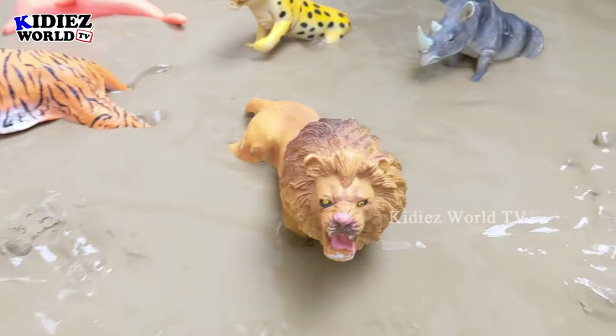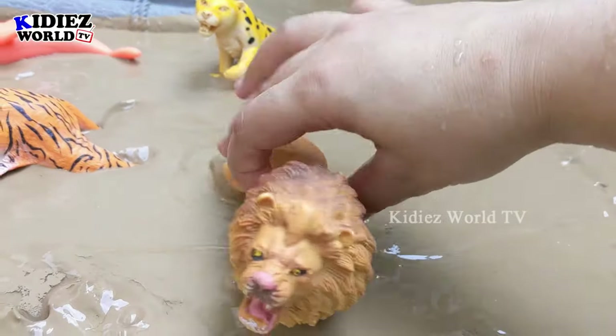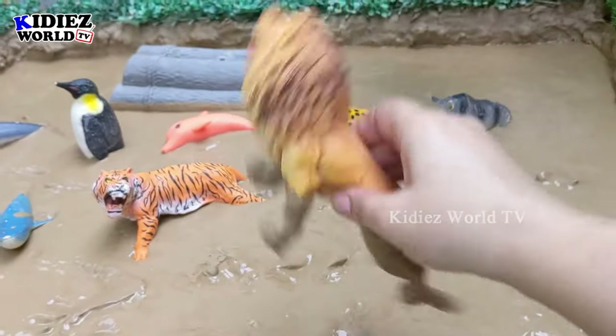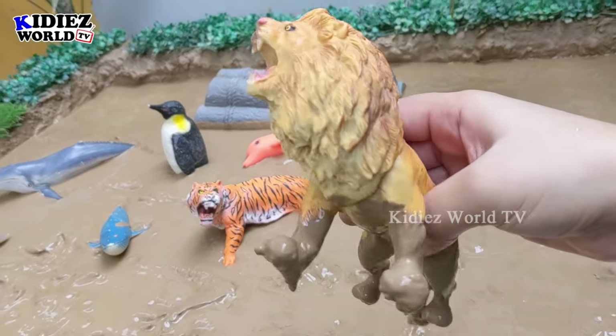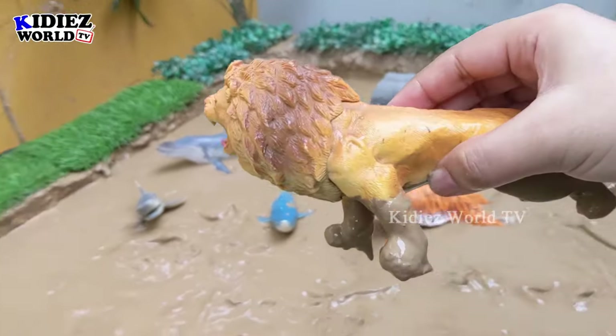The next one we have is the king of jungles — the lion king! This lion is stuck in mud and has a big open mouth, showing lots of sharp teeth, which indicates this one is a big carnivore beast. Let's wash him!